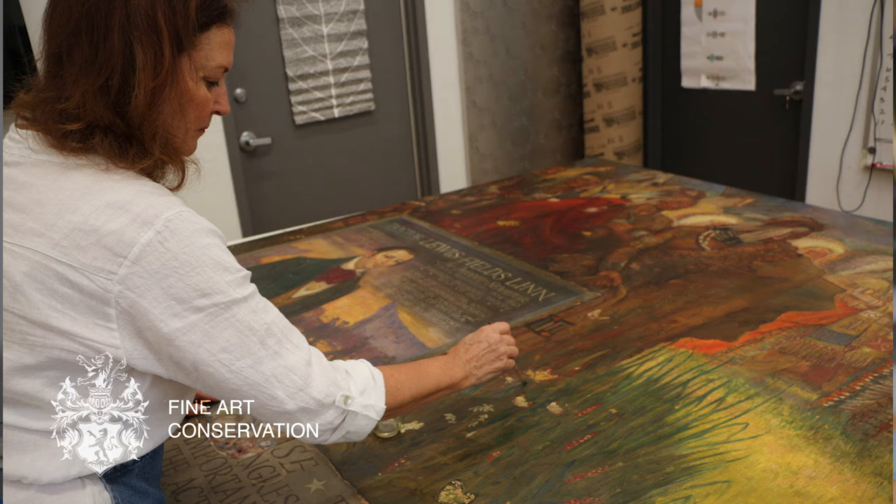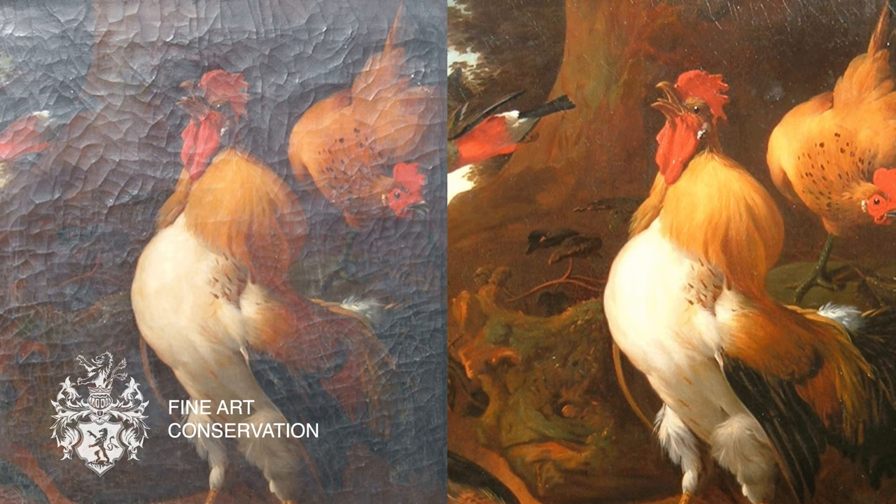We've literally restored hundreds of paintings, murals, frames for historical societies, museums, and private collectors, family collections, etc.